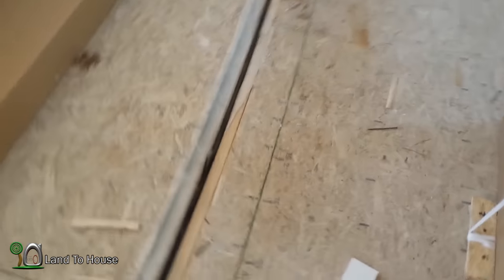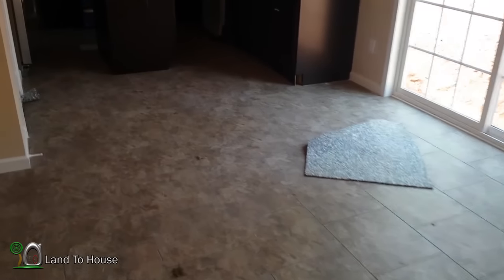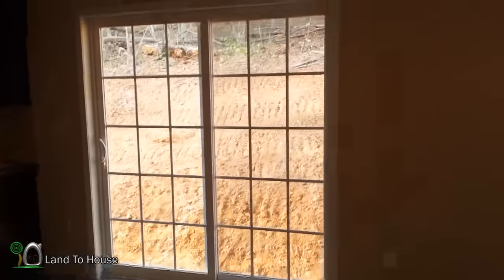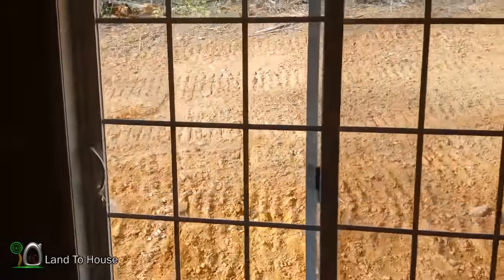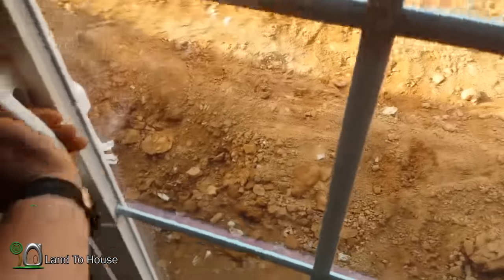Apparently up under the house they have jacks they're going to use to even things out because it's off by at least an inch. This tiled area over here is our dining room — we've got this great sliding glass door that I intend on putting a porch out here, so it won't be a five-foot drop down there.